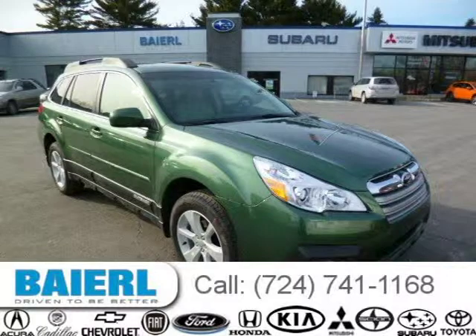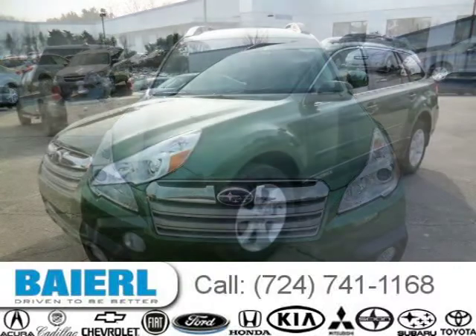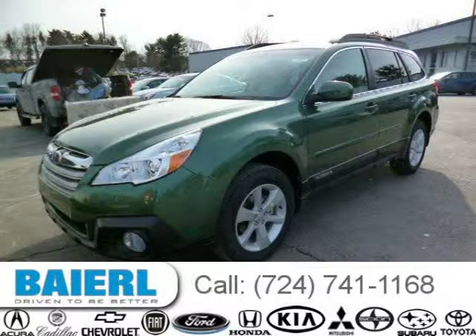This 2014 Subaru Outback wagon is located in Pittsburgh, Pennsylvania and had 4 miles on it. This Subaru Outback has a beautiful cypress green exterior paint color which is complemented by an ivory interior color.